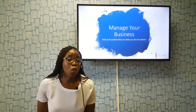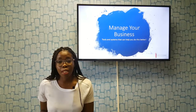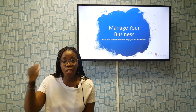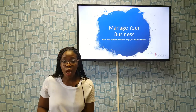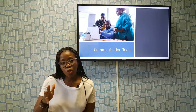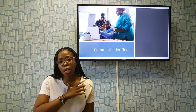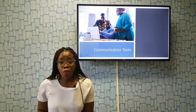Hi everybody, welcome to the third episode of Manage Your Business — tools and systems that can help you do this. Quick recap: we did finance, we did HR tools, and now we are actually going to be touching on communication tools. These are tools you can utilize in your small business or startup without spending a whole lot of money.